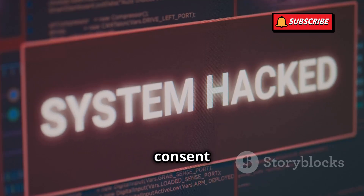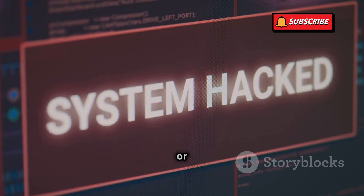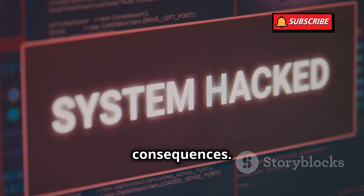Hacking without consent is illegal. Unauthorized access to systems, networks, or data is a serious crime and can lead to severe consequences.